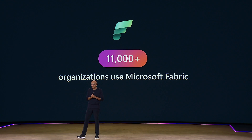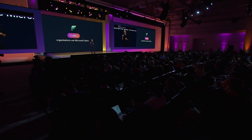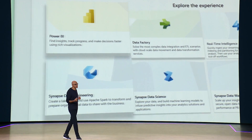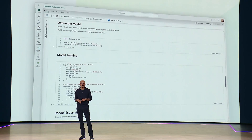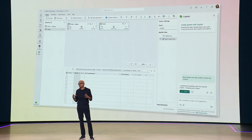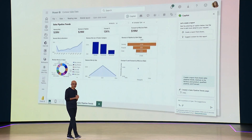It's fantastic to see the progress. With Fabric, you get everything you need in a single integrated SaaS platform. It's deeply integrated at its most fundamental level with compute and storage being unified, your experience is unified, governance is unified, and more importantly, the business model is unified.